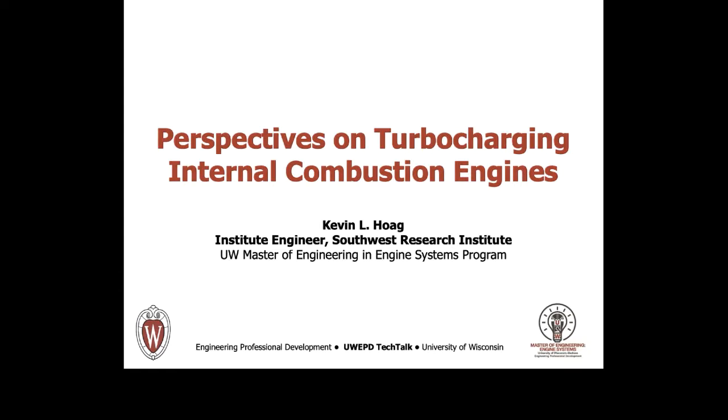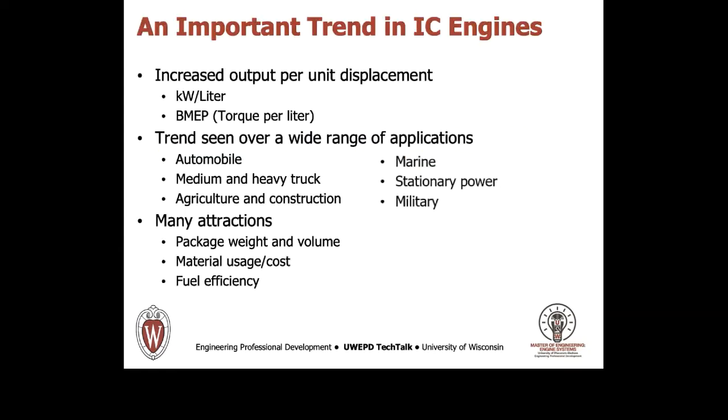Today I will provide a very brief snapshot of just one of many important trends in internal combustion engine development. The trend of which I speak is that of getting more work and power output from a given engine displacement. This can be thought of either in terms of power per unit displacement or brake mean effective pressure, BMEP, which is really torque or work output per unit displacement.